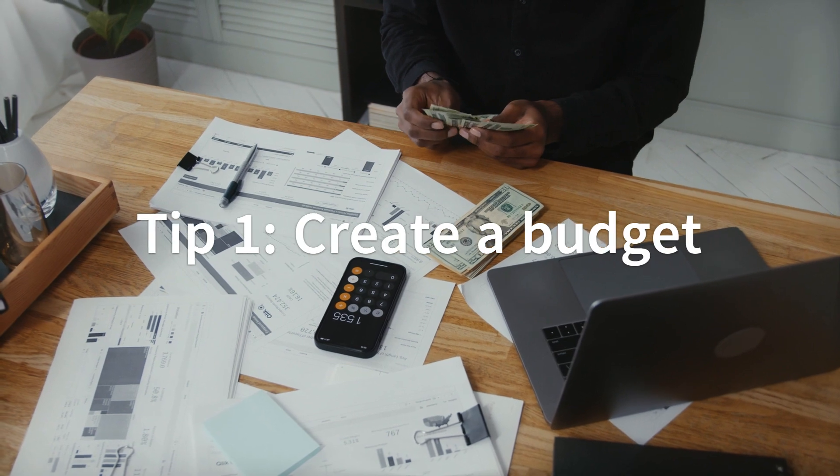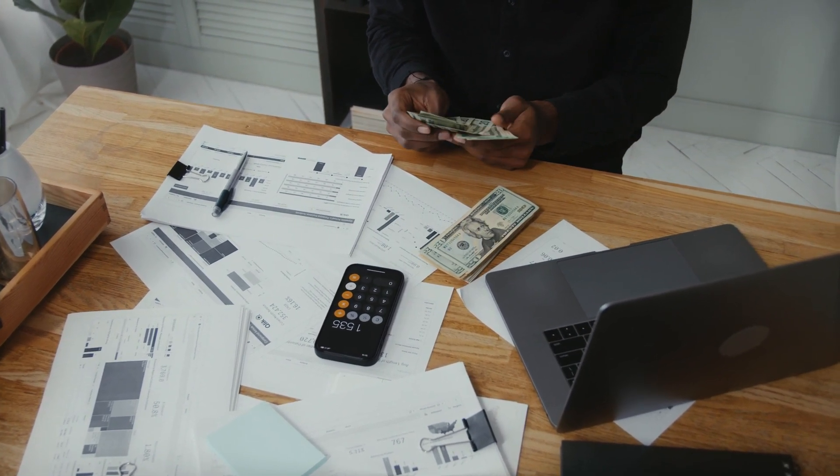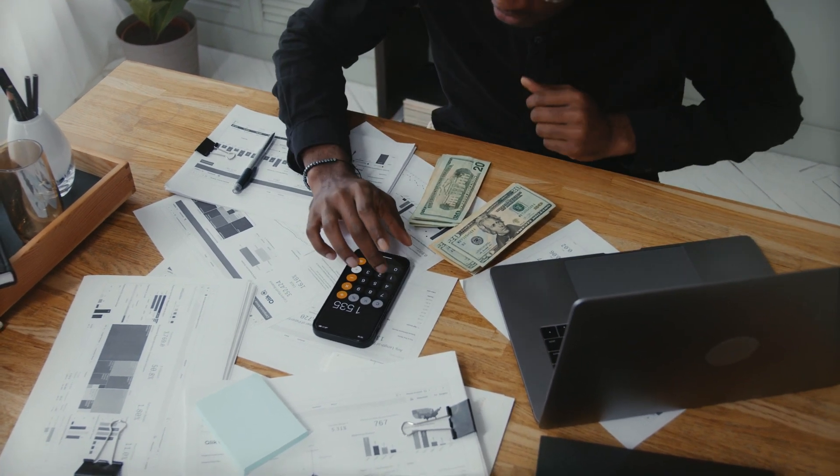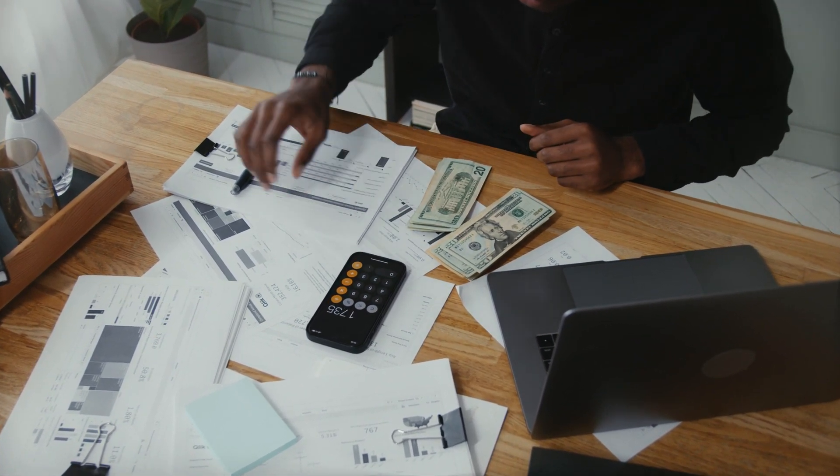Tip 1: Create a budget. The first step in saving money is to create a budget. This will help you to track your expenses and identify areas where you can cut back.